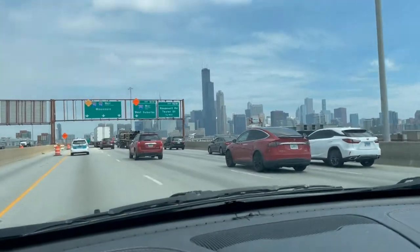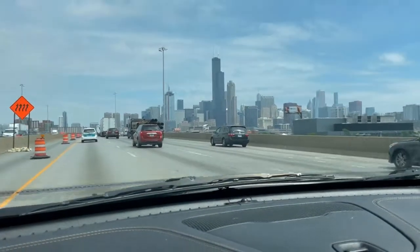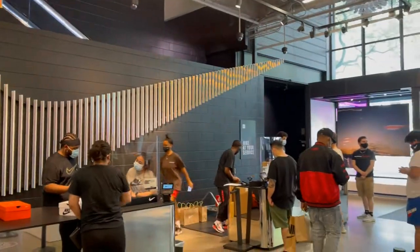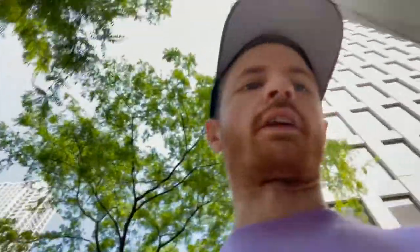I just want to get it out of the way, get home, make sure I can have a nice lunch before having to go to work. We're heading to the Nike store downtown Chicago on Michigan Ave. Alright guys, just left the Nike store — package secured. Let's get back to the car before this meter expires.